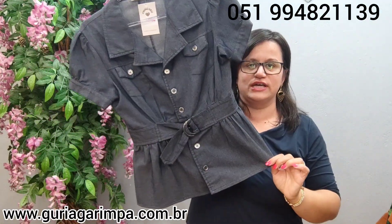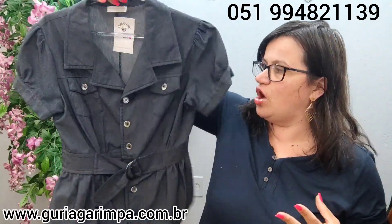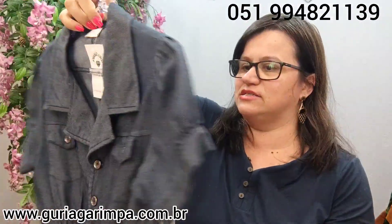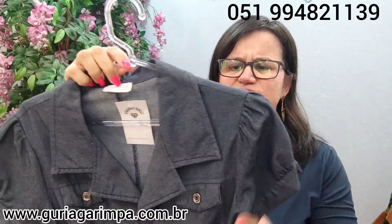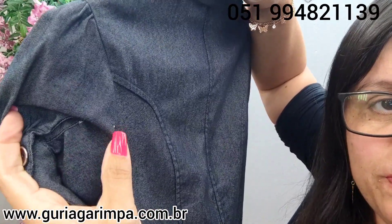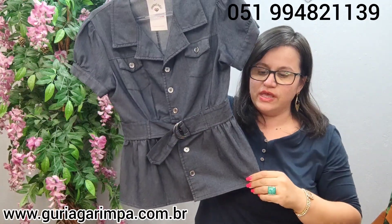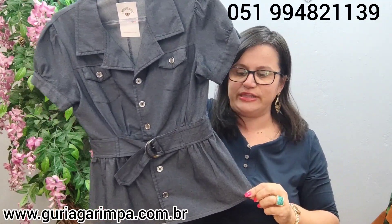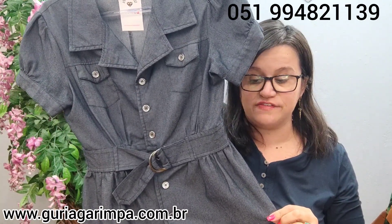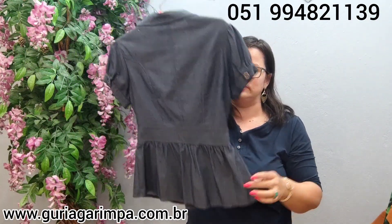Temos essa blusa — na verdade não é bem uma blusa, ela é um chumma camisete ou algo assim. Ela tá bem bonita, é uma sarja, uma imitação de jeans. Ela tem um pegãozinho aqui e um detalhe com um cintinho. Veste tamanho P na etiqueta, 88 de busto, 57 de comprimento. Ela tá por apenas R$19,00 e é código 1.